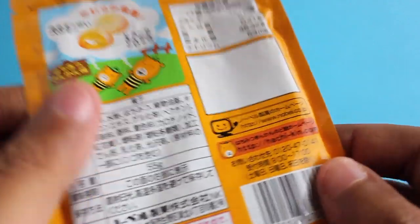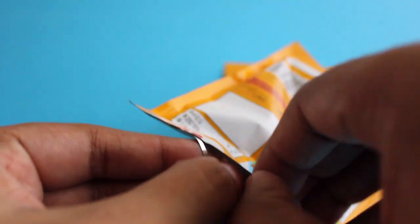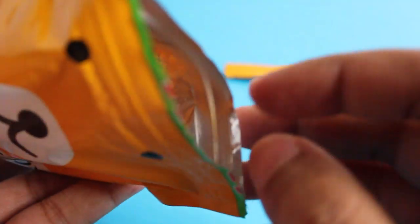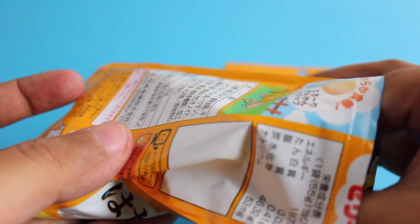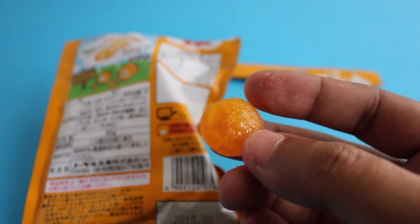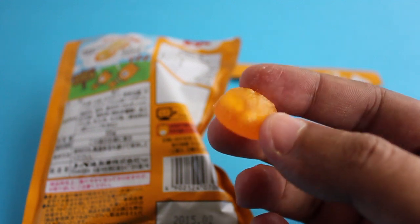I love how all the packages can be easily opened by hand, and all of them have a sealer inside so you can seal them after taking a few pieces.